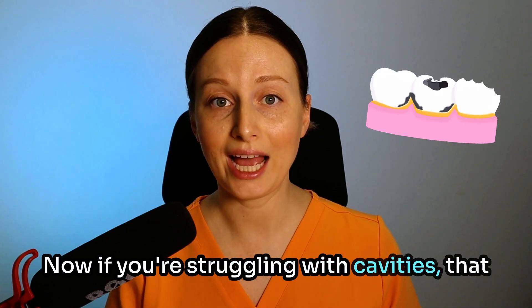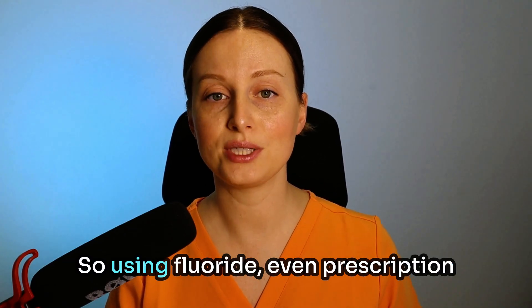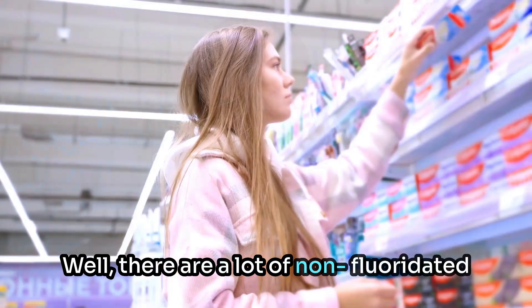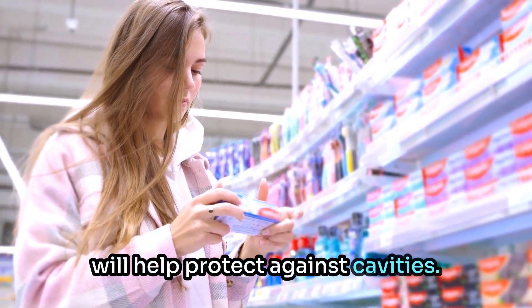Now, if you're struggling with cavities, that usually means your saliva is not healthy to begin with, or there's not enough, so using fluoride — even prescription strength — may not be very helpful. So what's the solution? Well, there are a lot of non-fluoridated toothpastes out there, but they don't necessarily contain ingredients that will help protect against cavities.